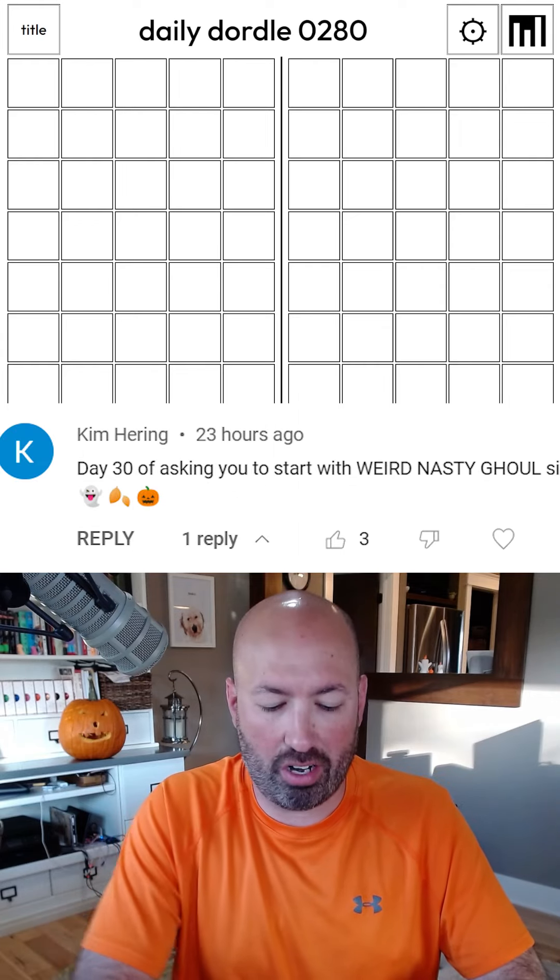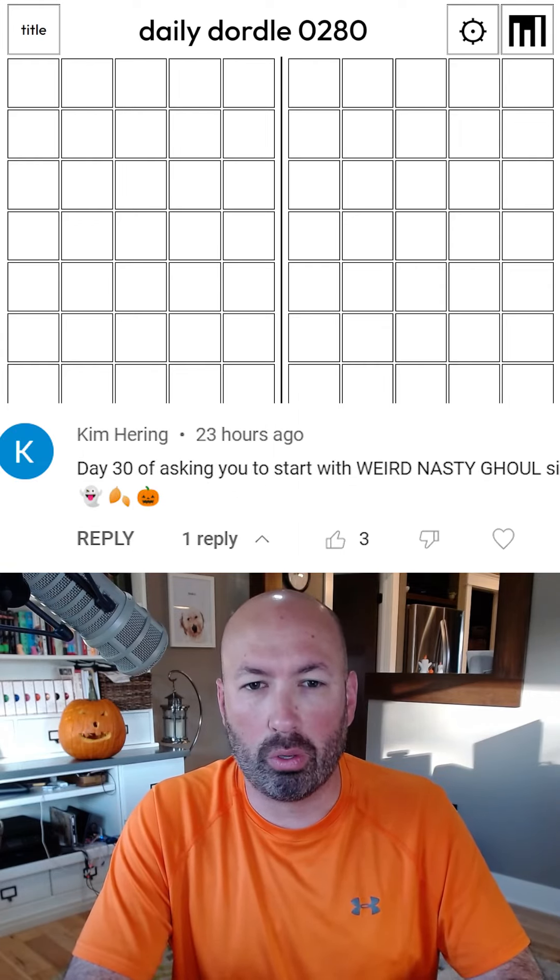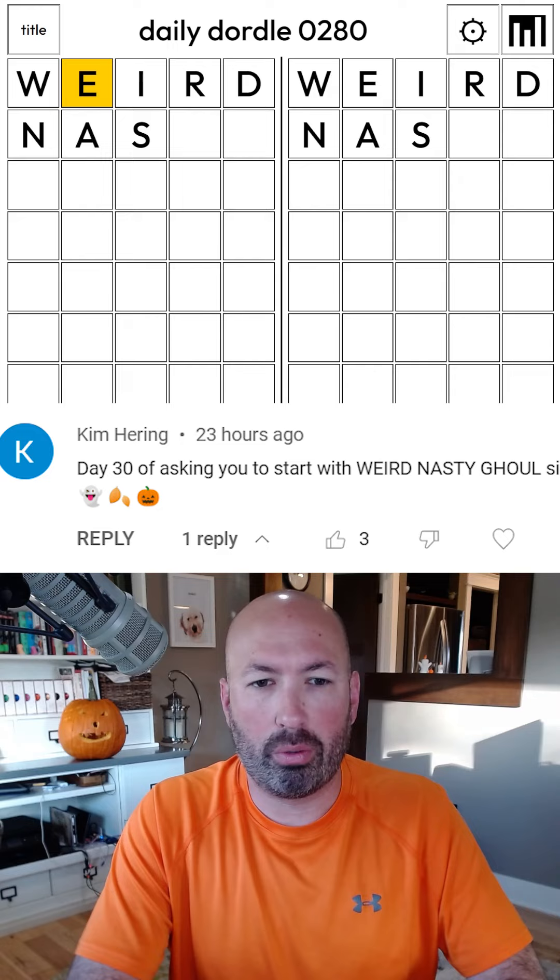I've had some suggestions to start with 'weird nasty ghoul,' so we're gonna go with that.